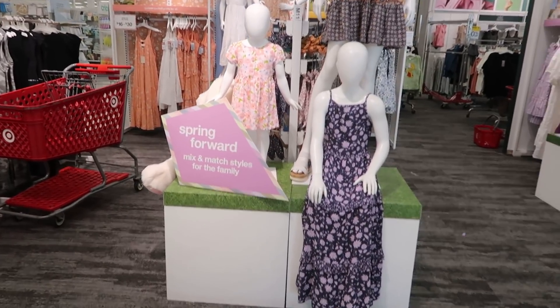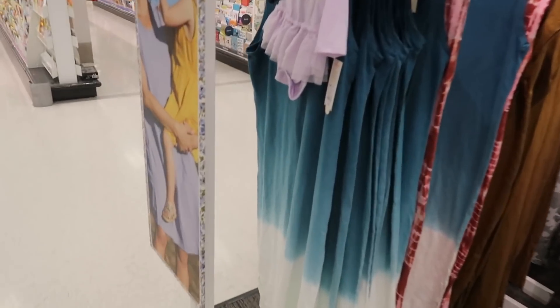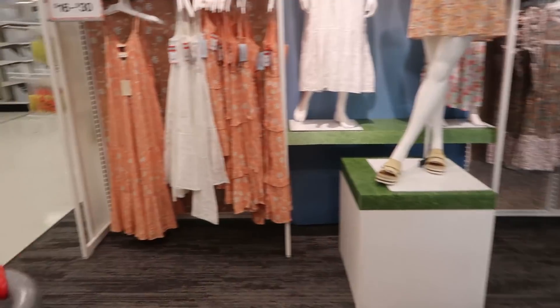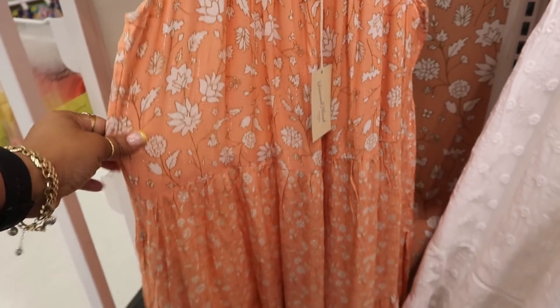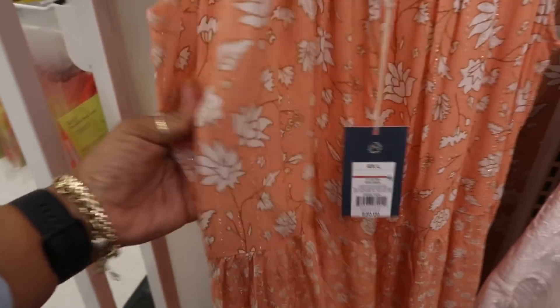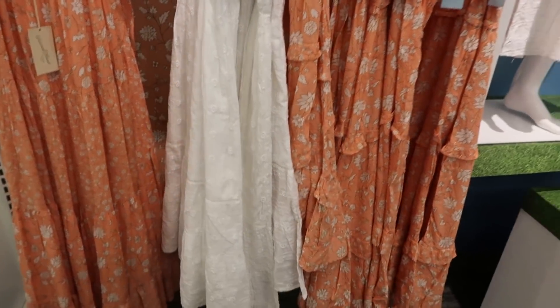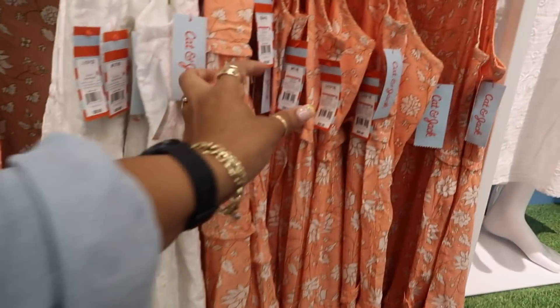Oh, look at this little area — they have some cute dresses, and the cute little kites up there. They have ombre dresses for $20, different ones — that one with the brown camouflage. Universal Thread — this one is really nice and has some silver foiling in it — this is $30. It's for the mom and child to dress alike, so you can get it in an XXL or in a small size for a child.